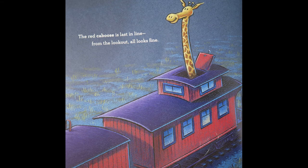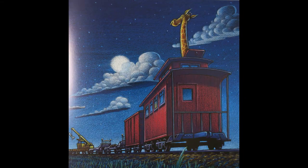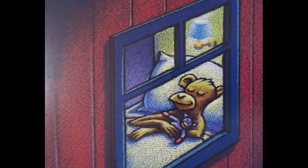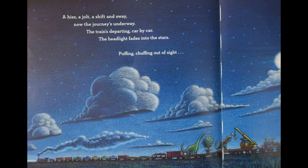The red caboose is last in line. From the outlook, all looks fine. The freight and crew are tucked away. The next stop is another day. A hiss, a jolt, a shift, and sway. Now the journey's underway. The train's departing car by car. The headlight fades into the stars.